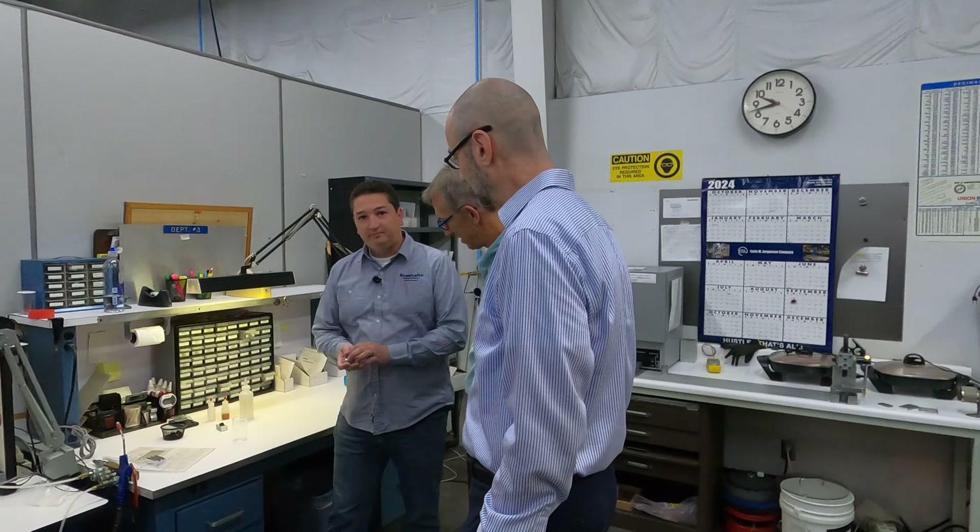From the MISys or MRP perspective, this part here has like six BOM levels to it. By the time we machine the base — what we call the header — and send it out to anodize, that used to be two separate levels. We've been able to merge that into one level now that we have detailed routers that tell us what to do with it.